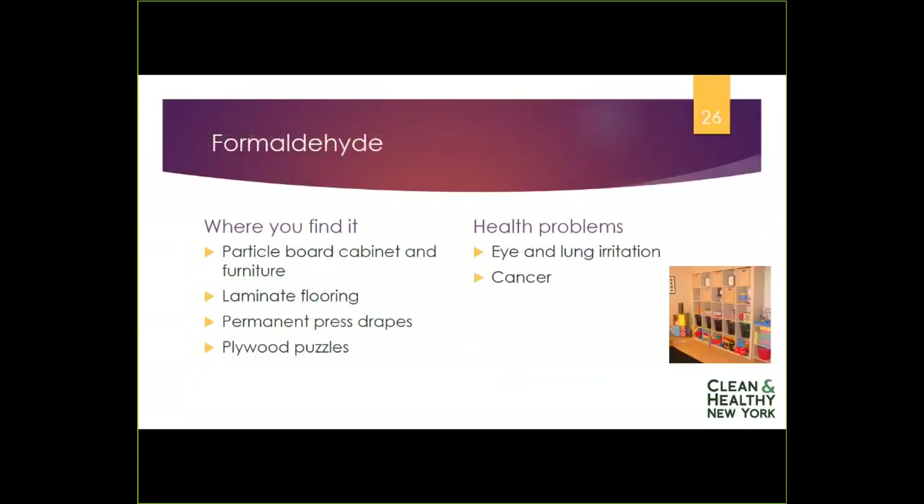Formaldehyde is used primarily in glues and adhesives — you find it gluing together wood particles in cabinets, furniture, and laminate flooring, in glue used for carpeting, in permanent press curtains, drapes, or clothing, and in plywood-based products like puzzles. Formaldehyde can irritate the eyes and lungs, can sensitize people to further exposures, and it is known to cause cancer.